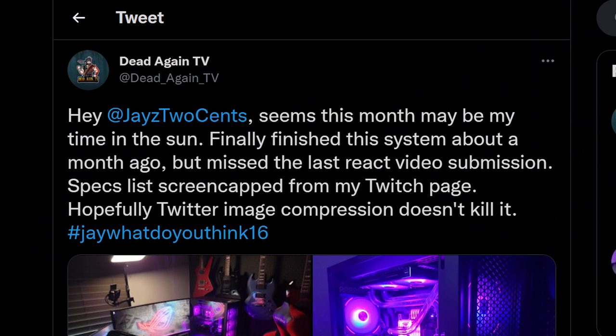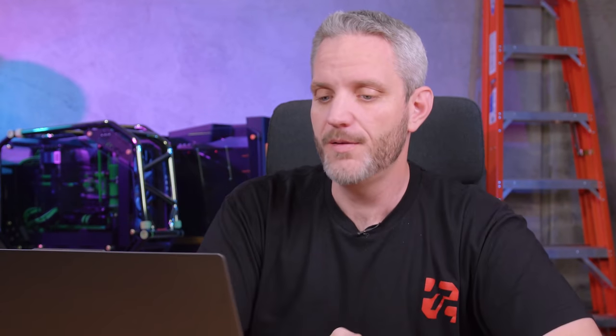We're gonna kick this off with Dead Again TV, who sends us several photos. He says: 'Seems this month may be my time in the sun — finally finished this system about a month ago but missed the last react submission.' He included a screen cap from his Twitch page. First and foremost, I was attracted to the guitars — I've been playing guitar. You can see he's clearly set up in a corner here.